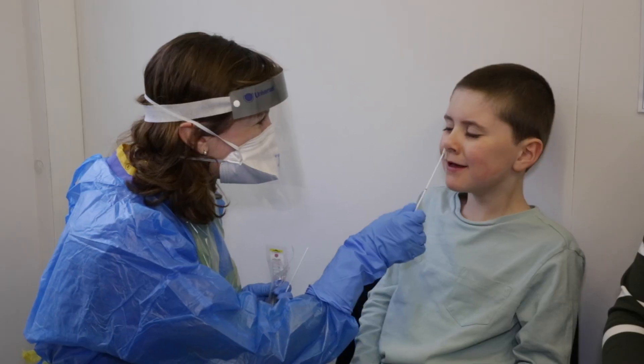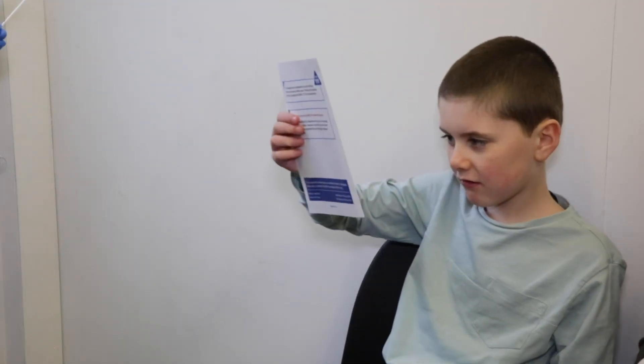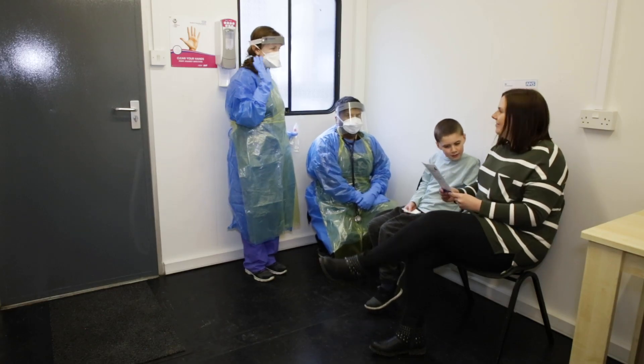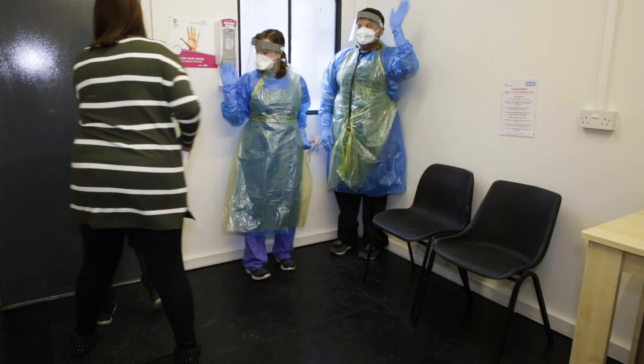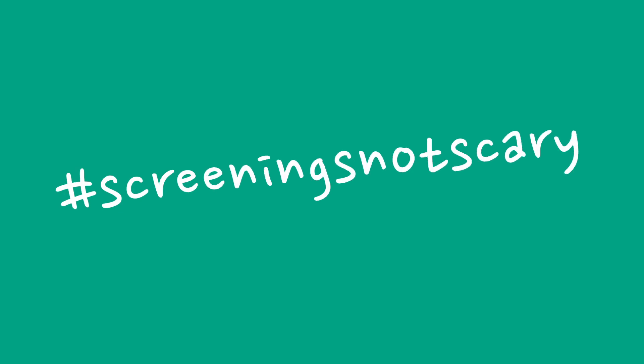This doesn't hurt, but it may make you laugh. The team will then give you something to read, which will explain what happens next. You'll probably be able to go home after this. You'll need to go straight home and stay there. The leaflet we give you tells you all about what to do next. We look forward to seeing you soon. Bye.